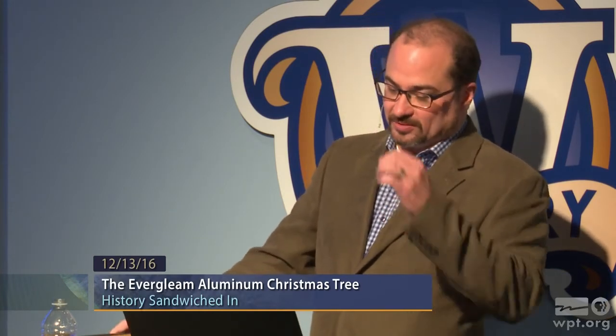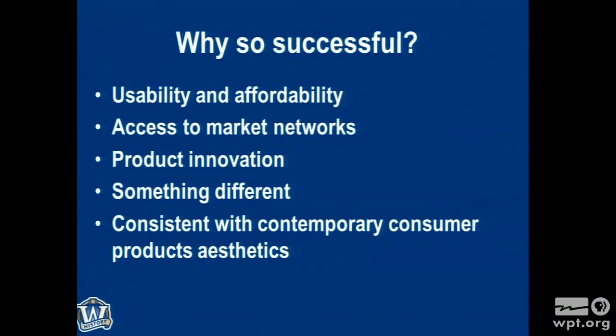Why so successful? I ask this question a lot. We know the manufacturer's story very well — we've talked to a lot of these people. Usability and affordability: they took Modern Coatings' first-to-market concept, which was a little clunky and cumbersome, and improved it. Aluminum Specialty knew it had to be easy for a person to grab it off the shelf, put it in the cart, take it home, assemble it, and reassemble it. They were able to do that quickly in the early '60s.